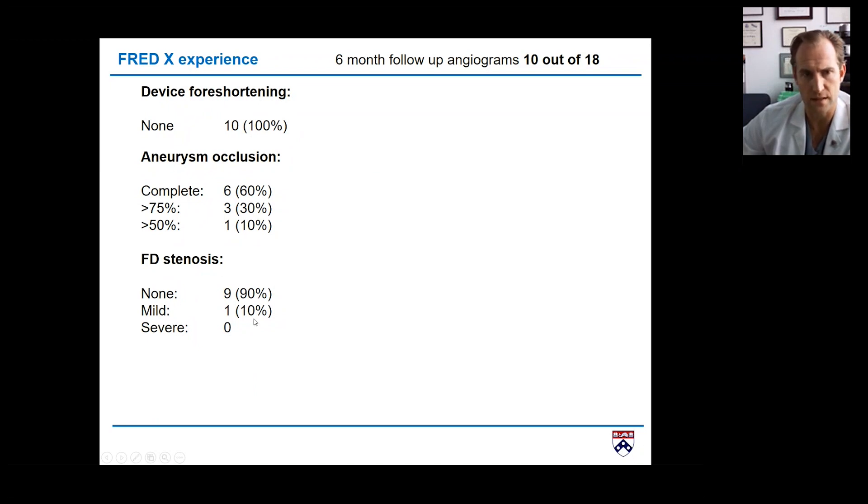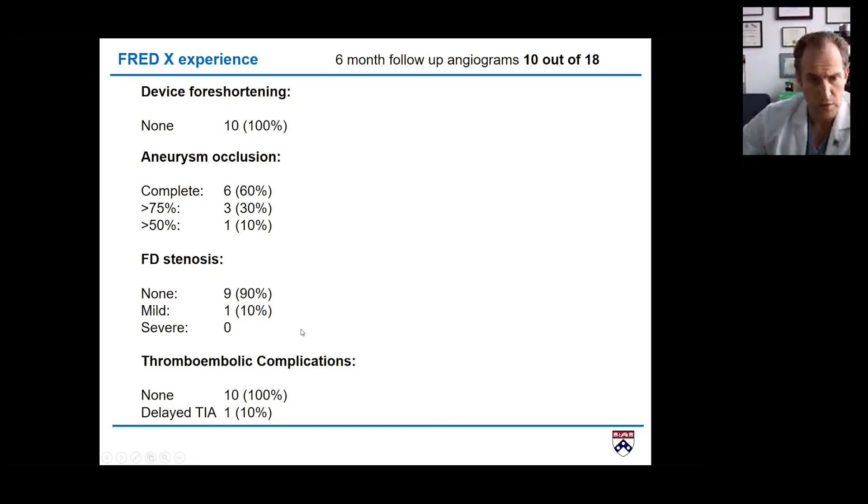I didn't see any stenosis in nine of the cases. In one I saw some narrowing, which we sometimes see as intimal hyperplasia, but in 90% of cases it was no issue at six months. For thromboembolic complications, I had none during the procedure. There was one patient who had TIA episodes a few weeks later, which stopped after checking the dual antiplatelet regimen — definitely a delayed issue, not procedure-related.